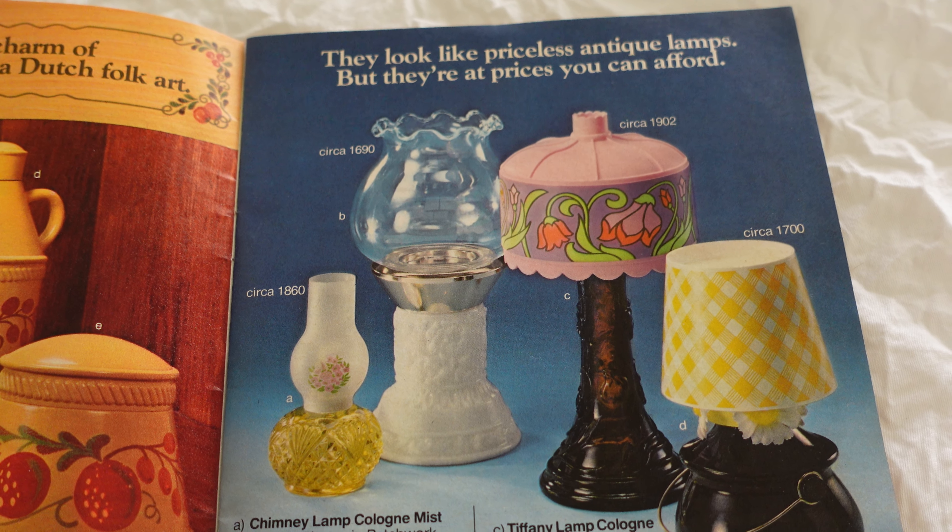We have some plates, needlecraft, pillows — they had everything, oh my gosh! Kitten soap — I didn't know that. I actually have a kitten perfume bottle from them. We have some moisturizers for the body.